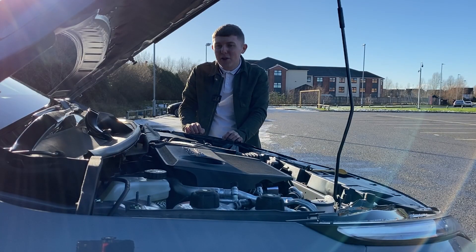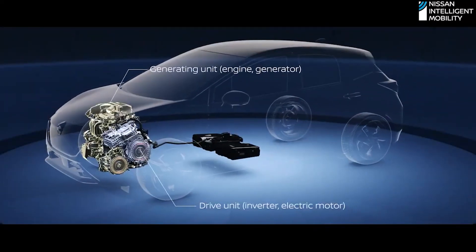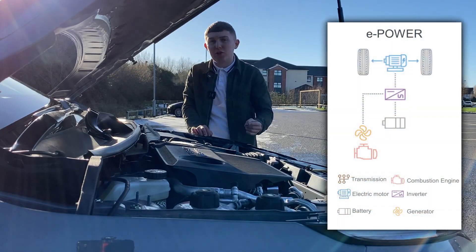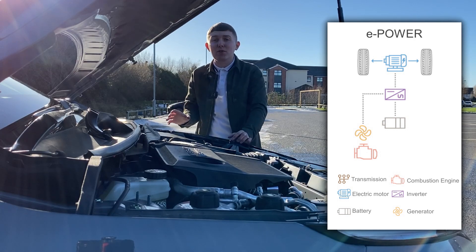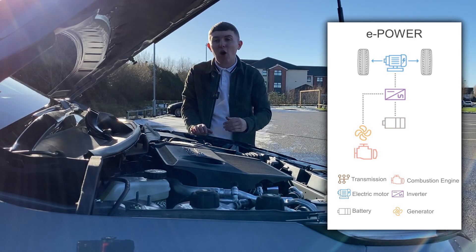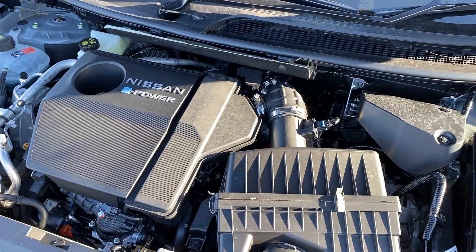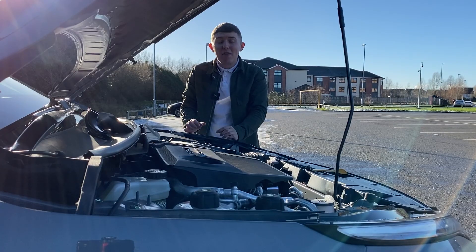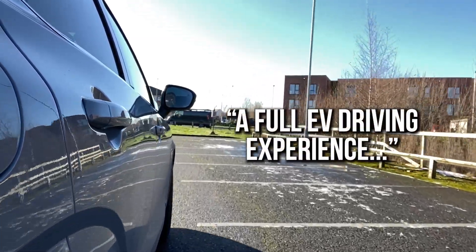However, with Nissan's e-Power, the hybrid powertrain works in a slightly more advanced way. What you have is a petrol engine, and with that working, it helps to charge your battery. The power from that battery then gets moved to the electric motor, which drives the car forward. A Nissan vehicle with e-Power technology will be moved solely using that electric motor, giving you a full EV driving experience.